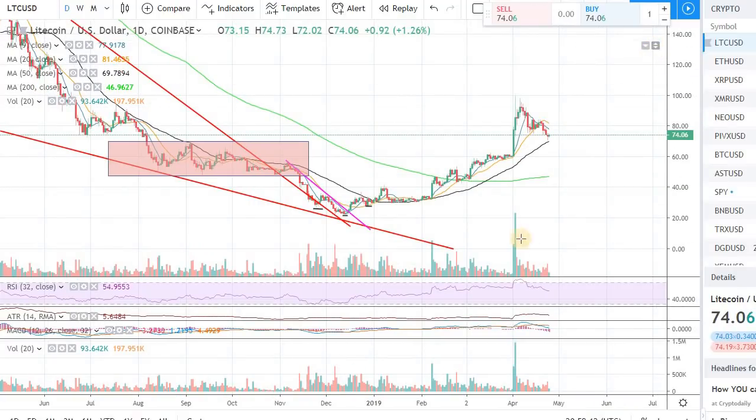Right now we are seeing a minor pullback which was expected after a massive run. When we touched almost $100 we were a little bit overbought, and this pullback is happening on lower volume so far.